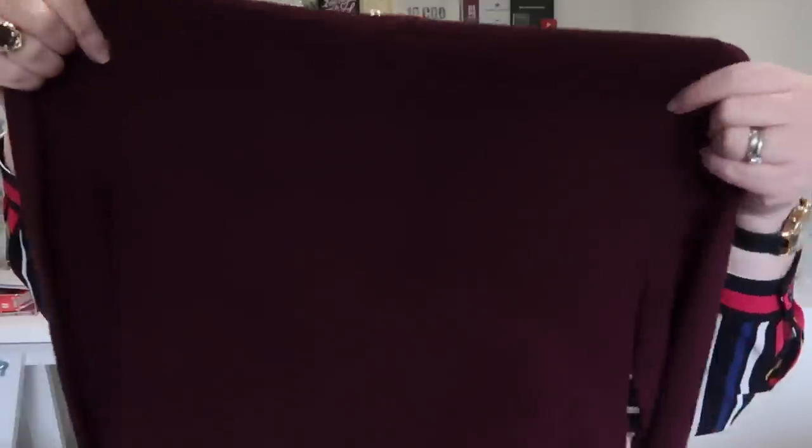They have these in loads of different colors — I got this in a large and it fits fine. It's a 14-16 sizing; I wish they did a 16-18 but they don't. It's a wine-colored basic polo neck, £6. It will look really nice with the midi skirt, with a pinafore dress, or even over the animal midi skirt.